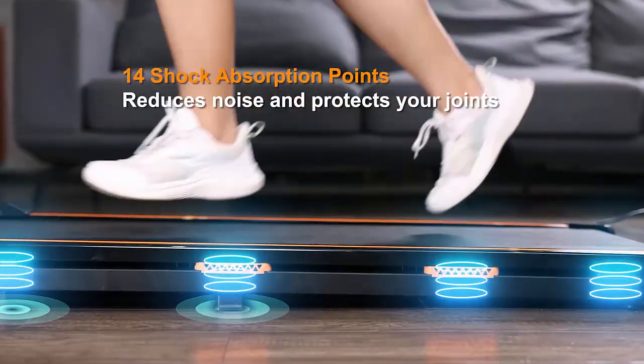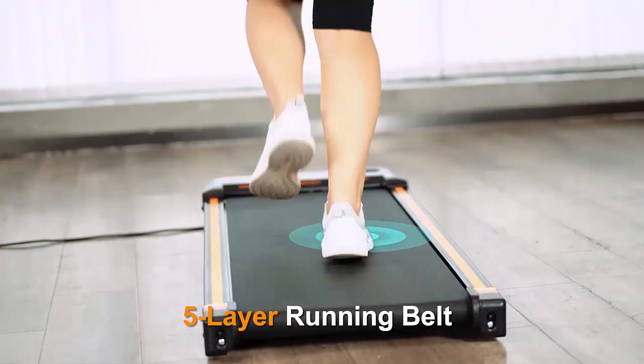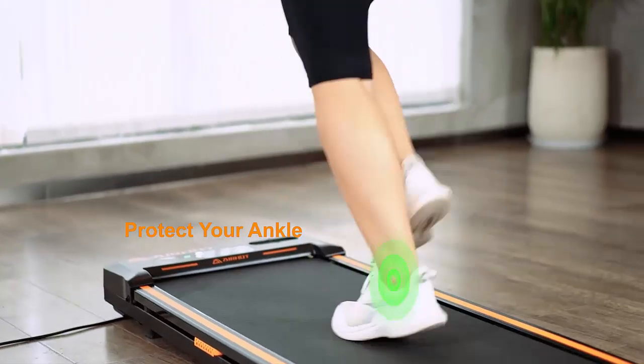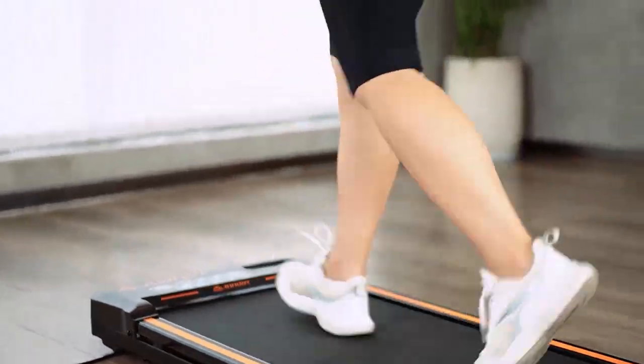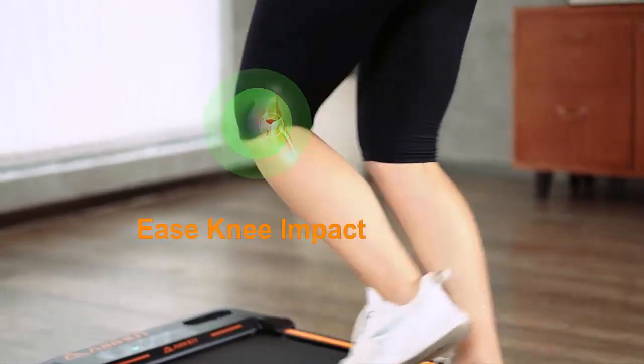Experience a smoother workout with 10 shock absorbers, 4 rubber cushions, and a 5-layer anti-slip belt designed to protect your knees and reduce joint impact. Turf texture, non-slip belt ensures maximum grip and durability, providing you with a safe and long-lasting running surface.